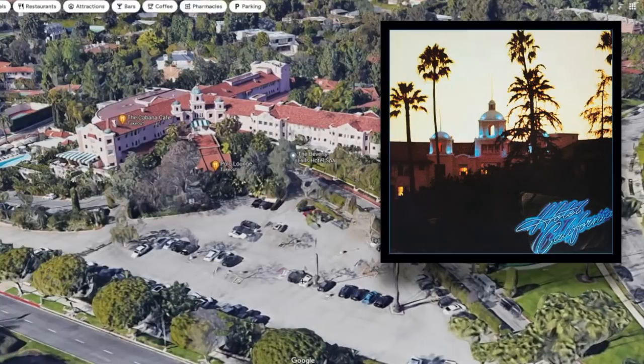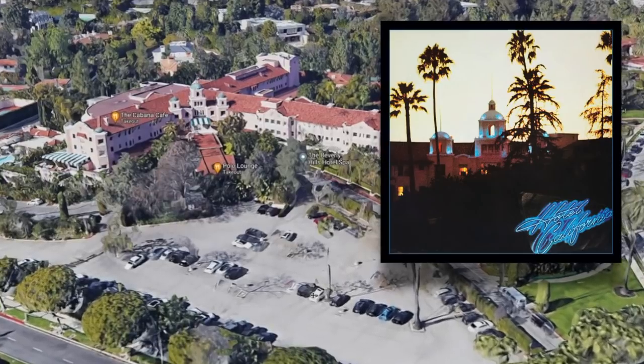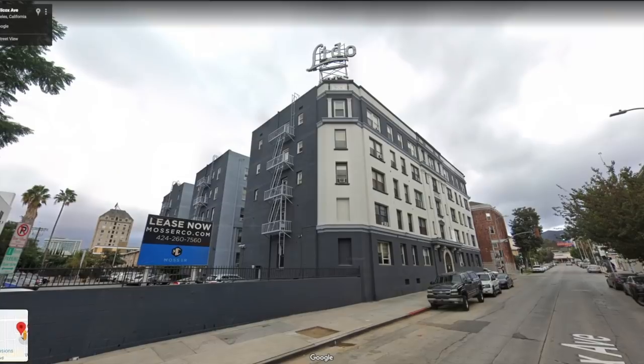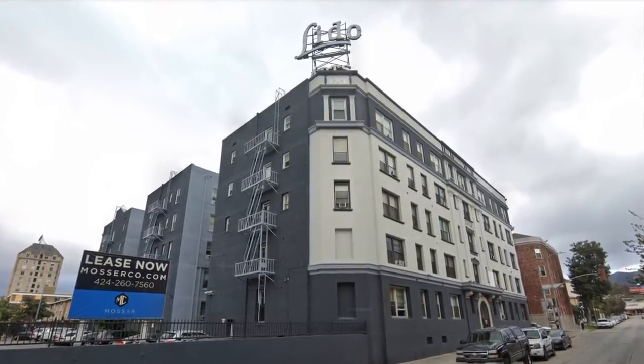Apparently, back in the 1970s, the owners of the Beverly Hills Hotel threatened to sue the Eagles over the album cover, but they backed off over time when reservations tripled thanks to the free publicity from being featured on one of the biggest selling albums of all time. As for the back cover of the album and the gatefold, those were shot elsewhere in the lobby of the Lido Hotel. While the Lido looks posh on the album, in reality it's much less swanky than the five-star Beverly Hills Hotel.